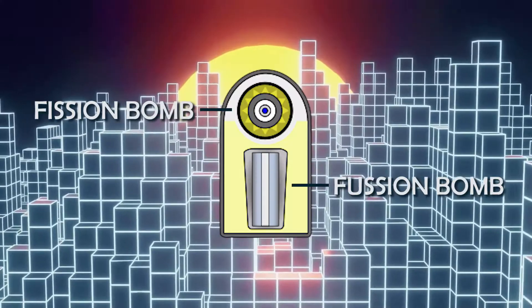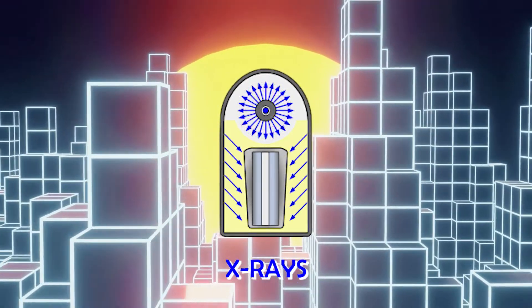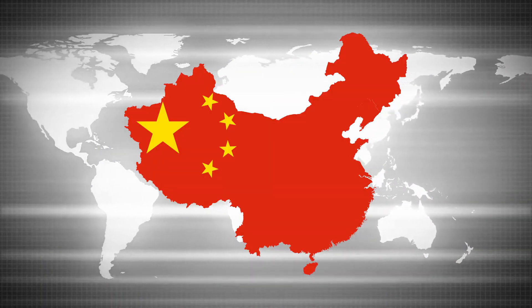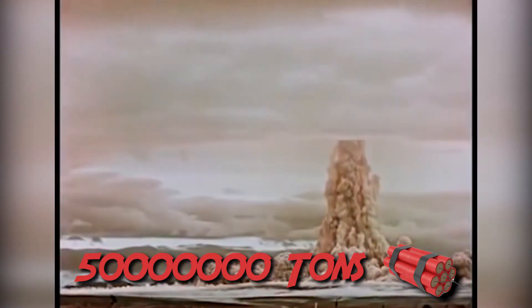Interestingly, a hydrogen bomb requires fission before it can achieve fusion, making it essentially a bomb within a bomb. A fission bomb first explodes and acts as the trigger, and then nuclear fusion, which is more powerful, takes place. Only tested in 6 countries, hydrogen bombs have their yields measured in megatons, with the Tsar Bomba by the former USSR being the most powerful ever, equivalent to 50 megatons of TNT.